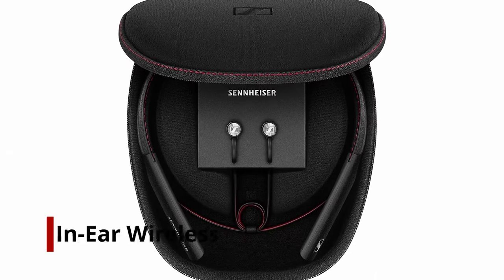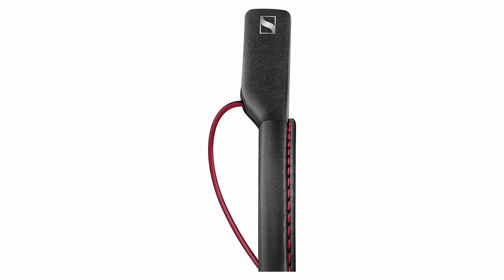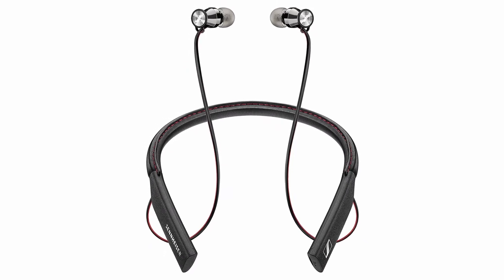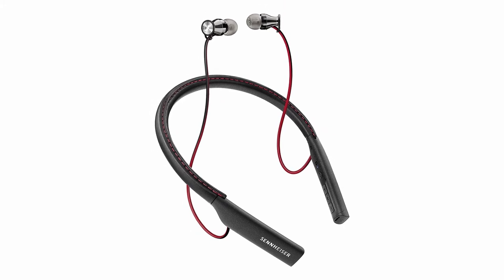Number 3: Sennheiser Momentum In-Ear Wireless. This neckband headphone model is based on Sennheiser's award-winning Momentum In-Ear headphones, so you're guaranteed sensational sound quality. As well as impressive dynamics and superb vocal clarity, they offer features galore. Sennheiser has trimmed the neckband in soft Nappa leather to add a touch of comfort to your listening experience.